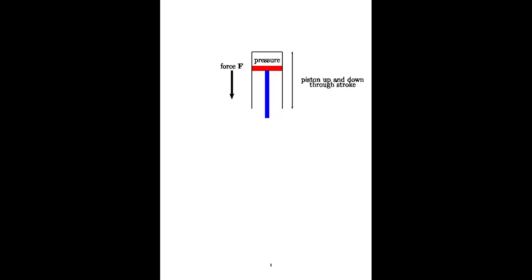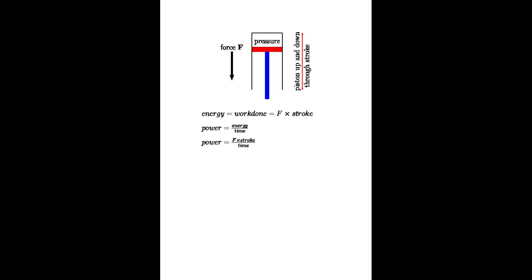Here we have a simple cylinder with a red piston in it. As the injector fires at the top and the diesel ignites, very high pressure develops and pushes the red piston down — that's the essence of the diesel engine. From school physics we know energy equals work done, which equals force F multiplied by stroke. Power equals energy over time, so power equals F times stroke over time. An engine designer can choose a long stroke and slow-revving engine, or a short stroke and high-revving engine.